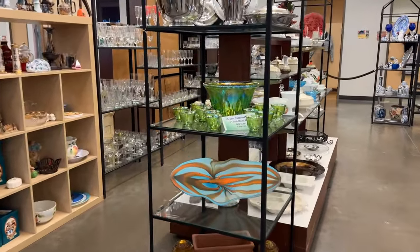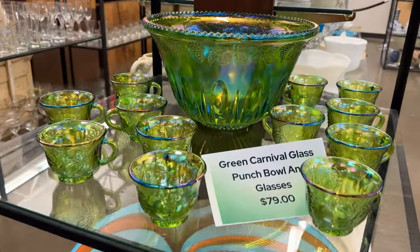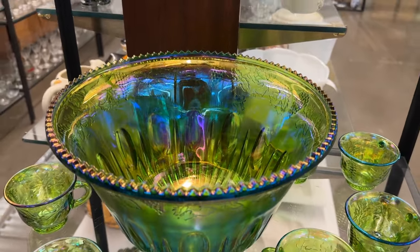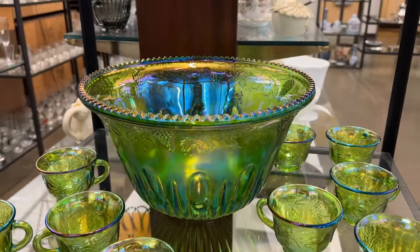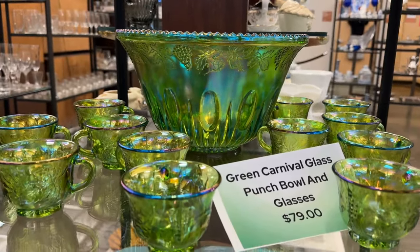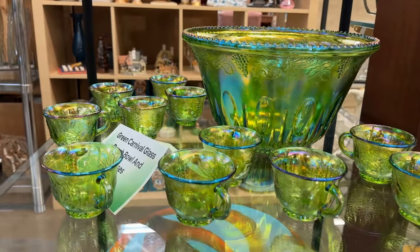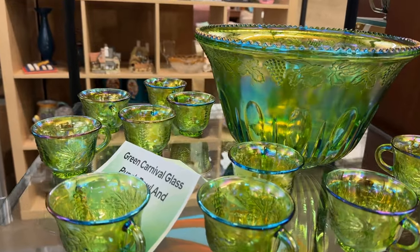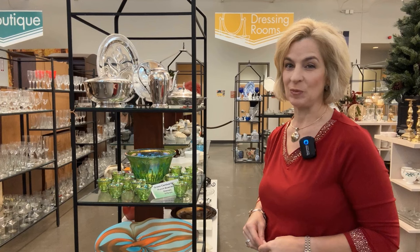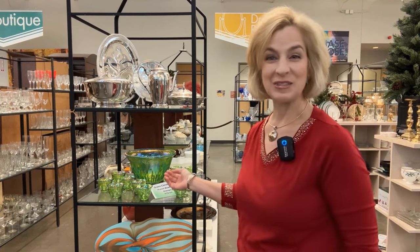Now let's take a look at the pops of color here with a punch bowl. The ever popular carnival glass — you see that iridescent sheen. I've shared in previous segments how they achieve this; it's quite an interesting process. Priced at $79 for this set. And that color is spectacular — a pop of color that I could see from across the room. One of my favorite tabletop essentials: the party perfect punch bowl.